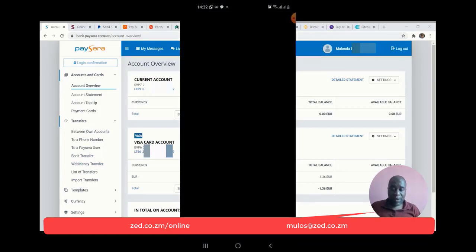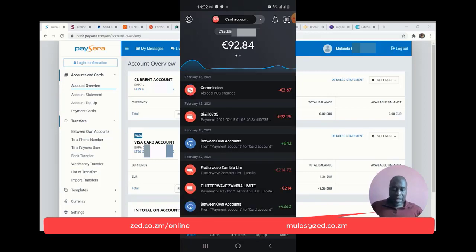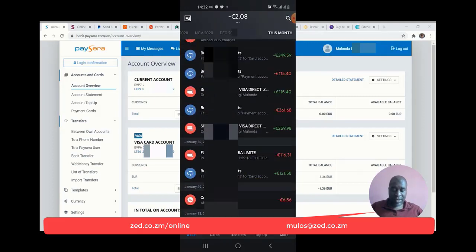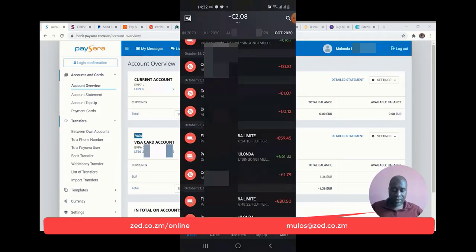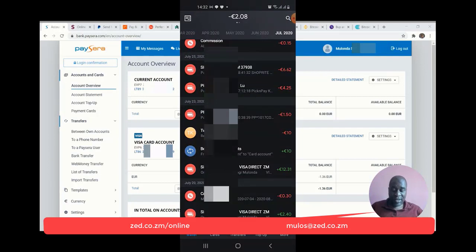If you're going to use the PaySera app, it's got one of the really best apps that I use. As you can see, I use the account for a lot of transactions — there's a lot of transactions that go through, and they are all relatively low cost or no cost at all. It's really, really low cost and simple to use.